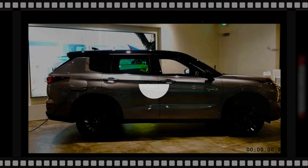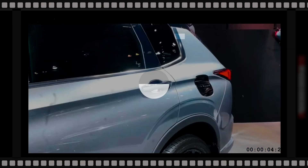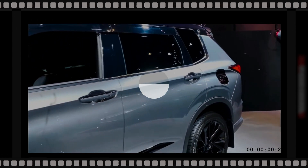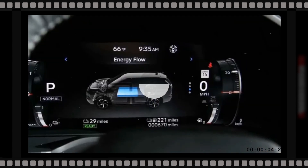The Mitsubishi Outlander Sport is the car manufacturer's tiniest SUV, and it's arriving for the 2024 model year as a carryover. As a carryover model, we anticipate the 2024 Outlander Sport to wear the same rugged design as the current model on sale.